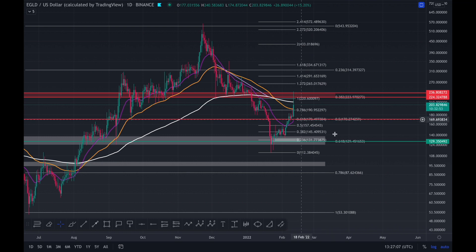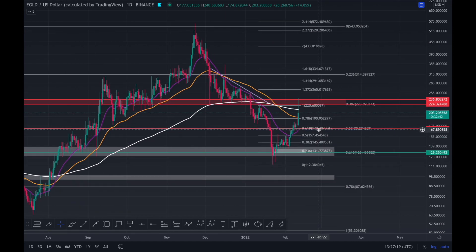I wouldn't be surprised if we retrace again back to 170. Literally in the last video — the one I was uploading this very second — I was saying that. Of course it pumps right as I finish editing. But yeah, what I was saying in that previous video, and I will get a snippet from it, is that I wouldn't be surprised if we get up here and roll back to 170.